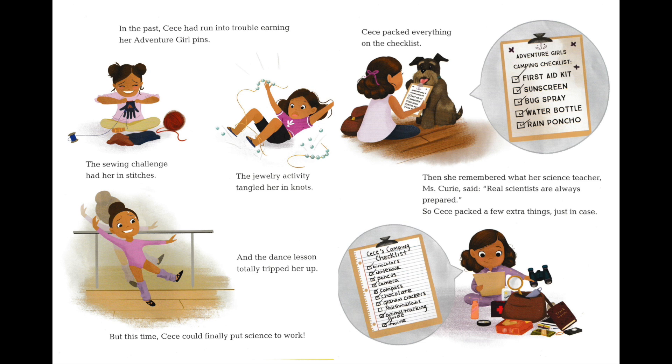Cece packed everything on the checklist. Adventure Girl's camping checklist: first aid kit, check. Sunscreen, check. Bug spray, check. Water bottle, check. Rain poncho, check. Then she remembered what her science teacher, Ms. Curie, said: real scientists are always prepared. So Cece packed a few extra things just in case.